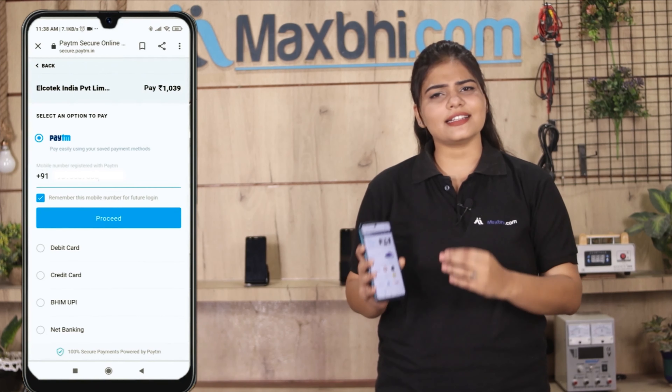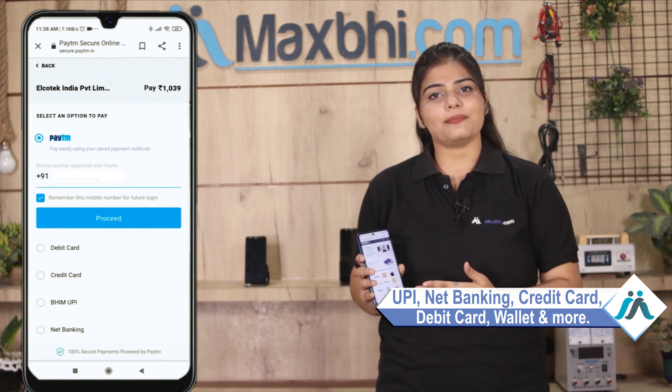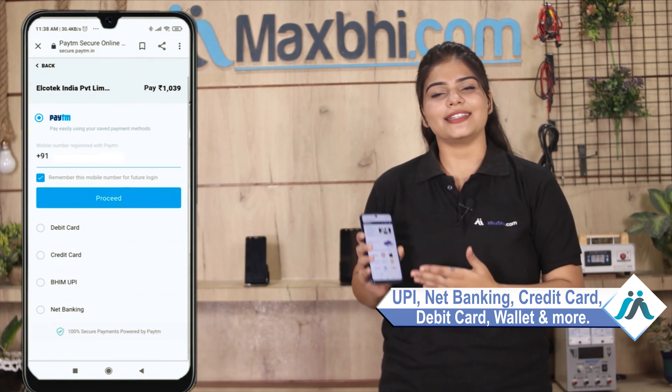After you click, you will be taken to our super secure payment page where you can use almost all payment methods, such as UPI, Net Banking, Credit or Debit cards, Wallets, and more. Once your payment is done and your order is processed, it will be safely packed and dispatched within 1 to 2 days.